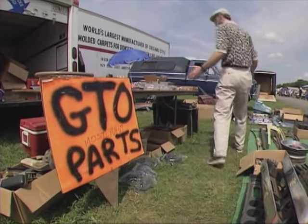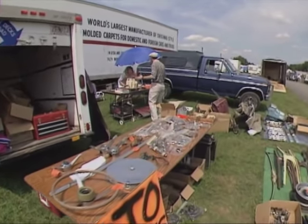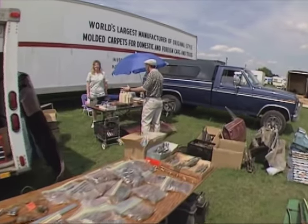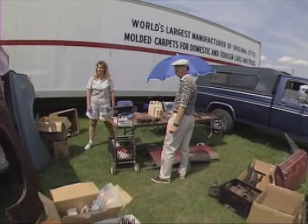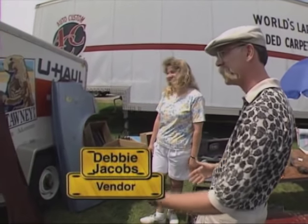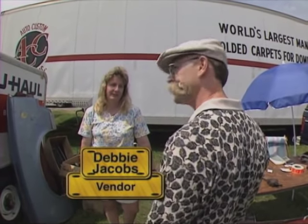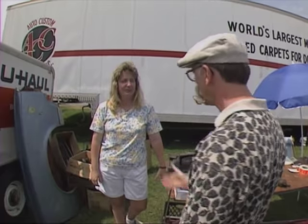I could probably build a GTO out of the stuff here. What are you looking for today? I'm looking for a hood for a '67 GTO. You got one? No, this is all the metal we have. Do you think maybe you could modify one of those for a hood? That's a '67 fender, I don't think I could make it into a hood. We had two hoods earlier and we sold out. Story of my life. Should have been here in the morning — I'll keep working.